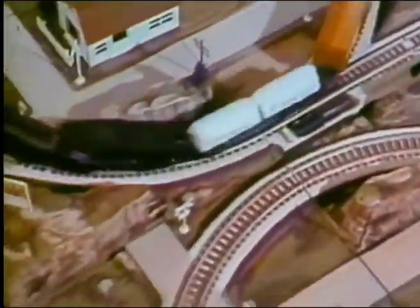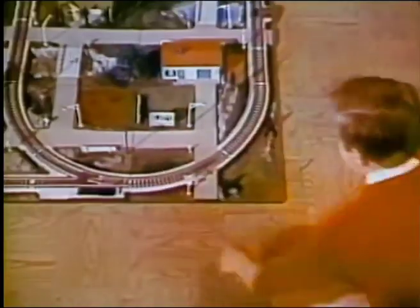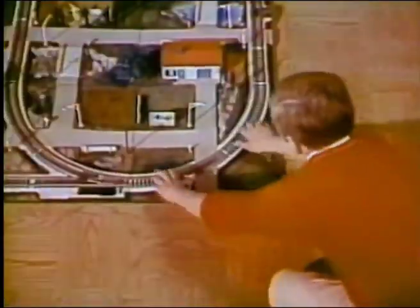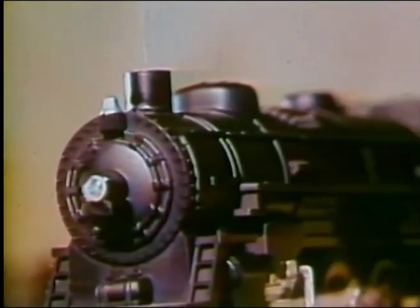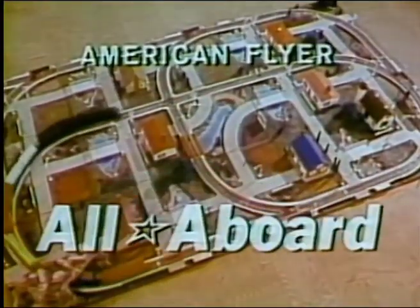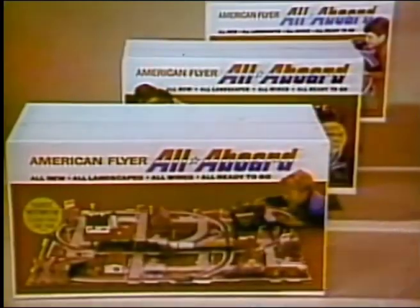Clickety-clack, clickety-clack, look what's coming down the track. American Flyer, all aboard. It's something nifty, something new. The tracks are all mounted and wired, too. The scenery's painted, and fits just so. Now, put on the train, and away you go. To make a change, just shift them around. Snap them together, and in no time flat, you've got a brand-new railroad. Just like that. American Flyer, all aboard. All wired and mounted. The scenery's complete. Put the train on the track. It's really neat. Complete with electric train, pre-wired tracks, transformer, all landscape, all ready to go. Years of fun for everyone, with the American Flyer, all aboard.